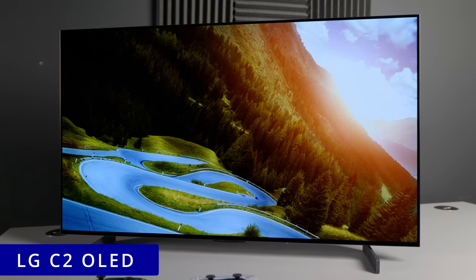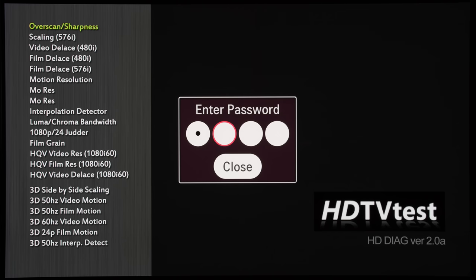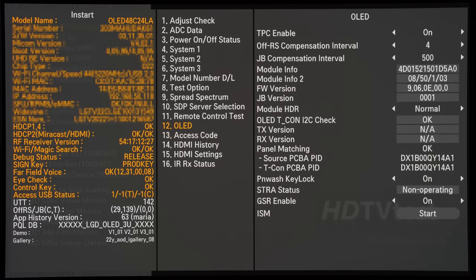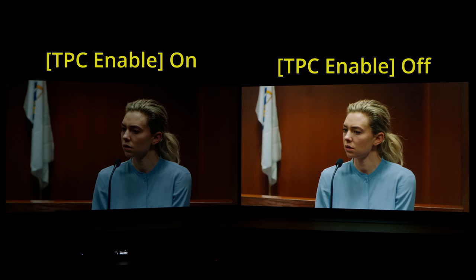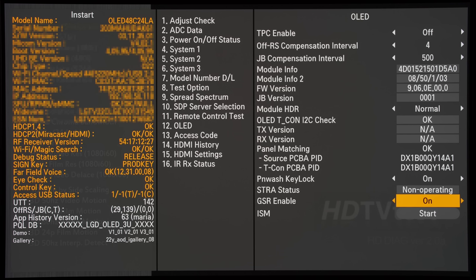For LG OLED televisions, you will need to buy a service remote from Amazon or eBay, press the In Start button, enter a 4-digit code, then scroll to the OLED submenu and disable TPC, which stands for Temporal Thick Luminance Control, after which your LG OLED won't auto-dim unnecessarily in prolonged dark HDR scenes again. While in LG's service menu, some of you might want to turn off GSR too — I will explain what this setting does later in this video.